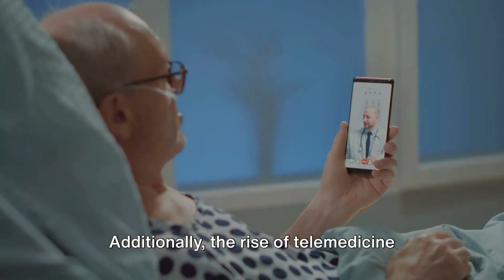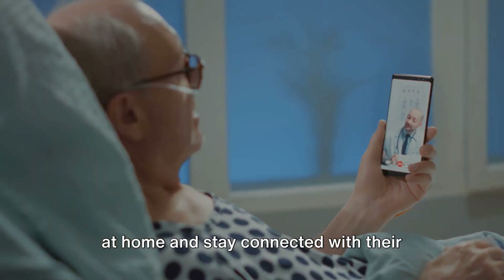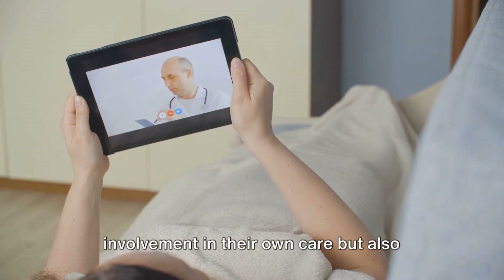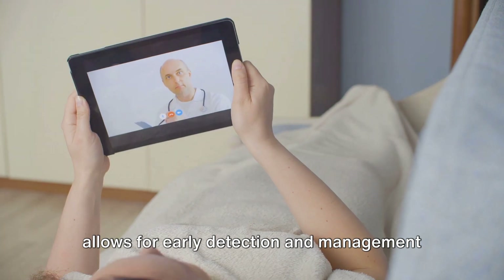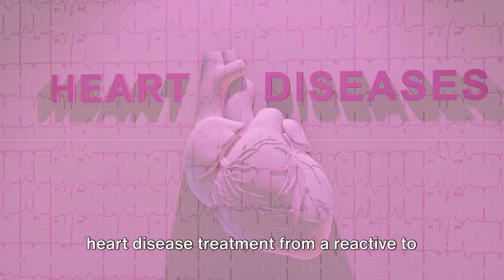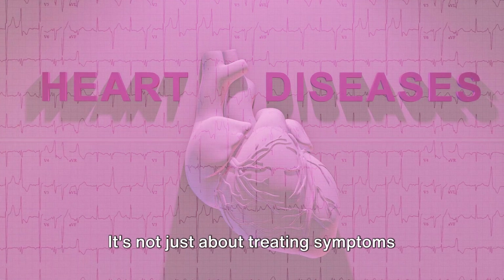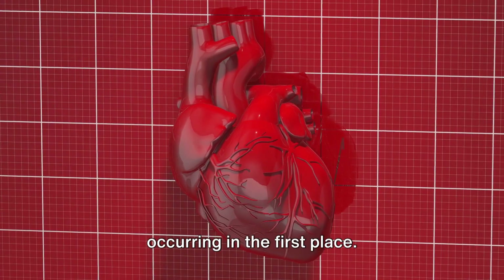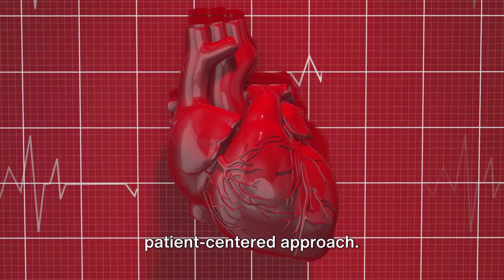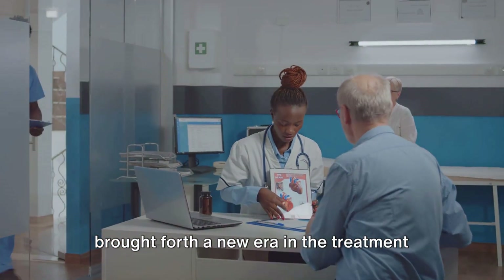Additionally, the rise of telemedicine and digital health apps has made it easier for patients to monitor their heart health at home and stay connected with their healthcare providers. This not only enhances patient involvement in their own care, but also allows for early detection and management of potential issues. In essence, technology has transformed heart disease treatment from a reactive to a proactive approach — not just treating symptoms, but preventing them from occurring in the first place. We've moved from a one-size-fits-all model to a more personalized, patient-centered approach, bringing forth a new era in heart disease treatment.